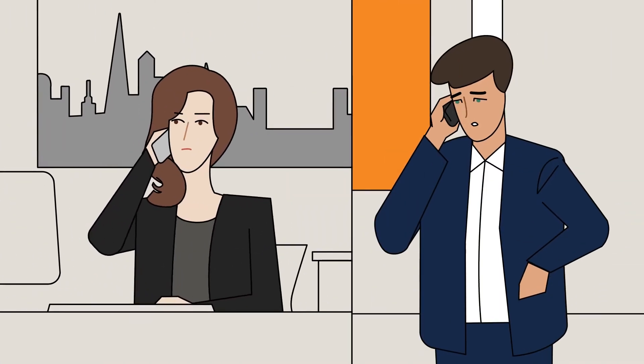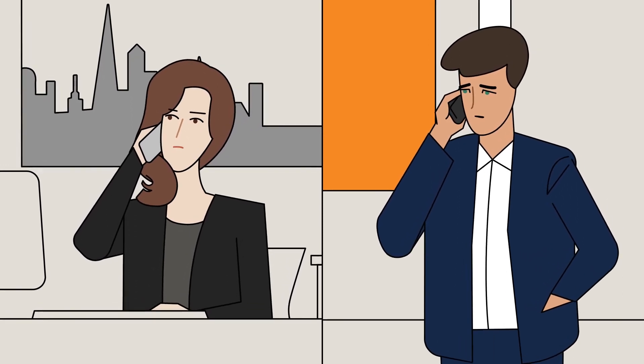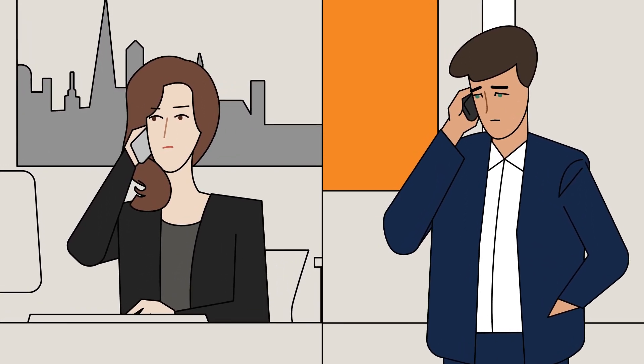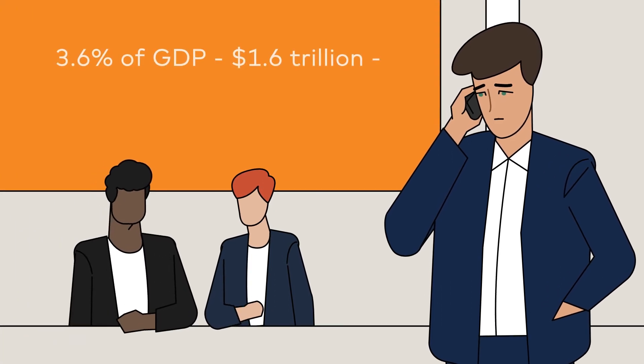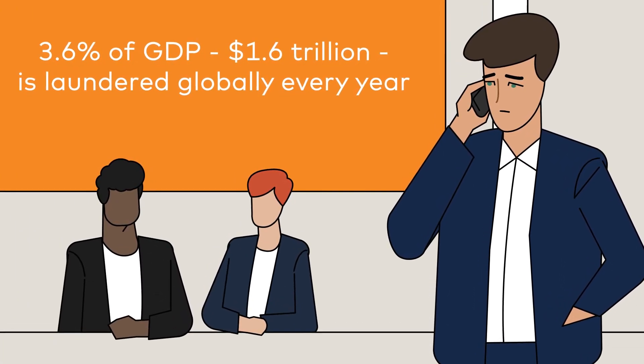Later at work, Mandy gets a call from her husband. His business recently invested in a new venture, which turned out to be a scam. With funds sent to a fake company and quickly laundered through a collection of linked mule accounts, how can the money be recovered?